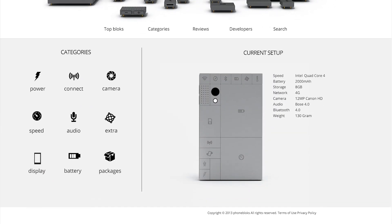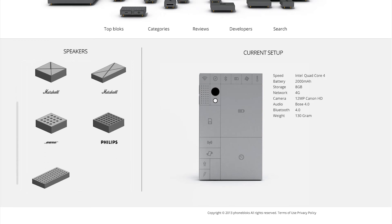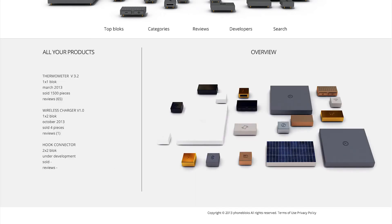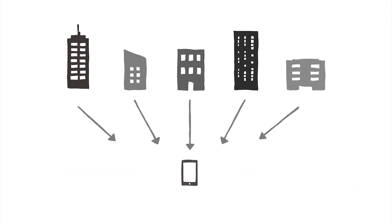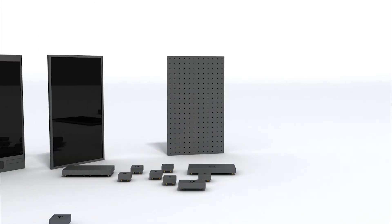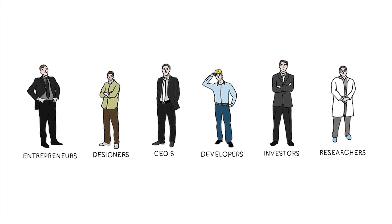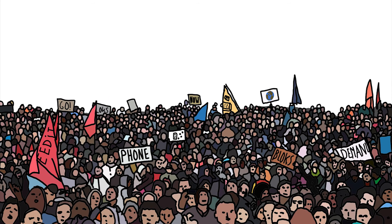You can choose the blocks you want, support the brands you like, or even develop your own blocks. Phoneblocks is built on an open platform where companies work together to create the best phone in the world. To set up this platform, we need to get the right companies and the right people involved. They will only get started if there is a lot of interest in a phone worth keeping.